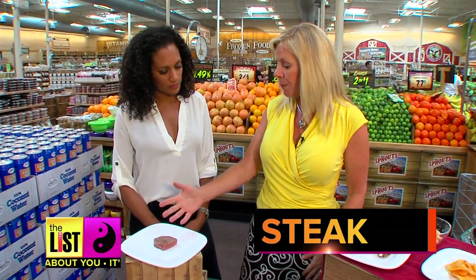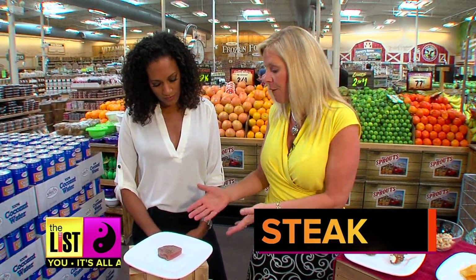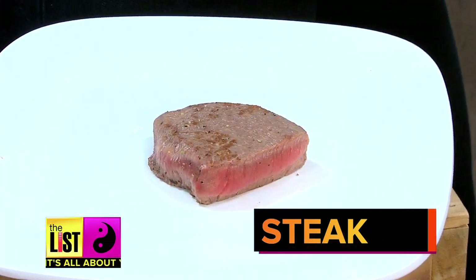Now, steak is a very good protein source. This one's lean, and right here it's about 2 ounces — that's about 100 calories. Especially when you go to a restaurant, what do they ask you? Would you like a 12-ounce or an 18-ounce steak? That's a lot.